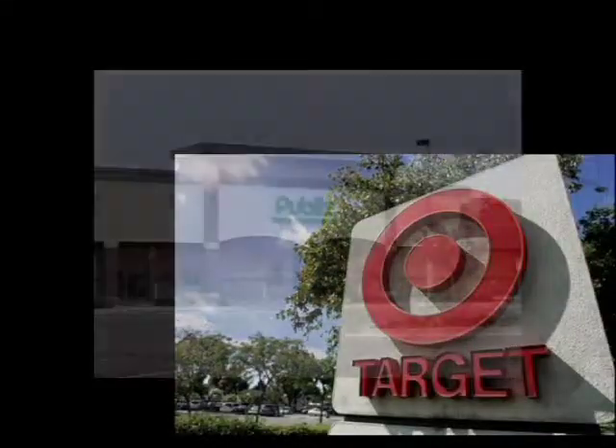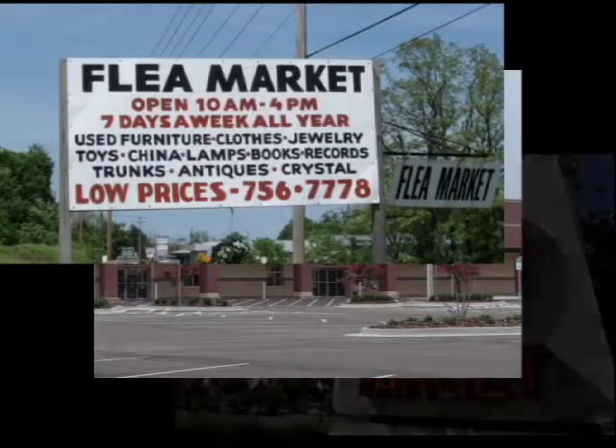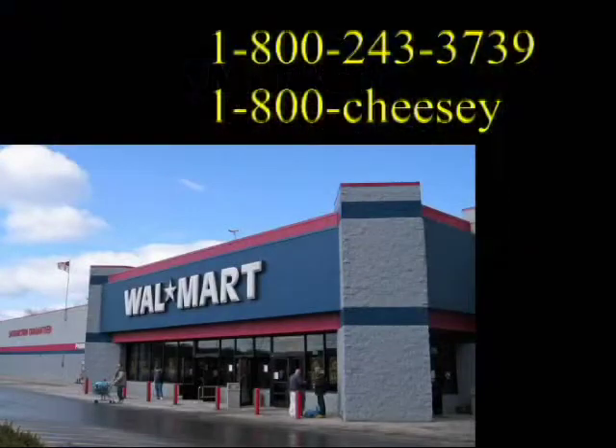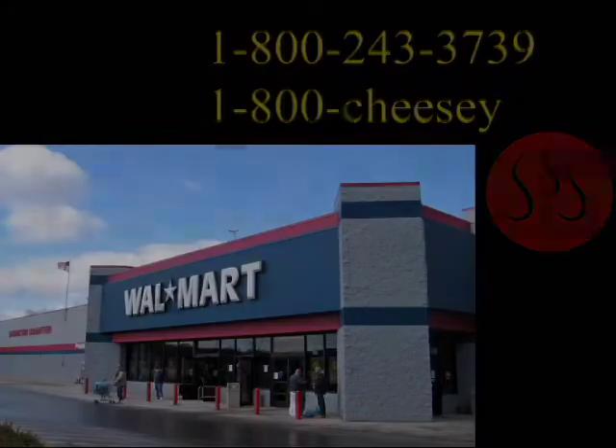Where can I find this product? At any retailer near you. But you have to call to place your order. The Cheesy Molder won't be around for long. Just call 1-800-243-3739 or 1-800-CHEESY to pre-order your Cheesy Molder today.